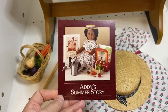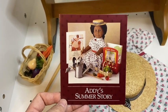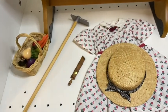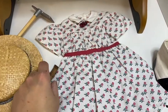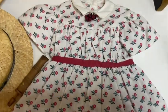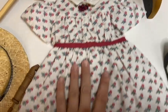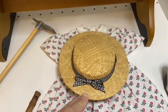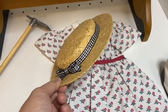Now we're on to Addy's summer story, which has one of her most expensive items. Addy's summer dress has an adorable floral print with a little brooch made of berries on a gold pin — such a cute dress. It came with a straw hat with a black gingham ribbon.